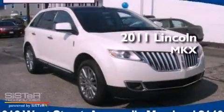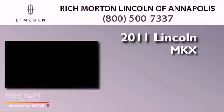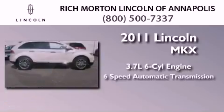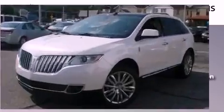This is a 2011 Lincoln MKX. It features a 3.7-liter six-cylinder engine, a six-speed automatic transmission, and all-wheel drive.